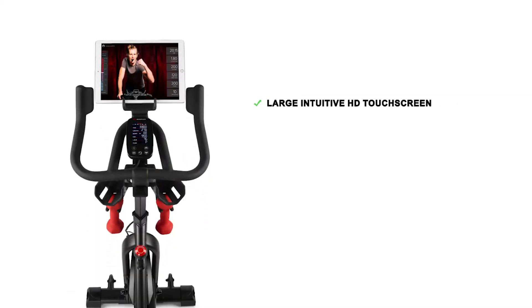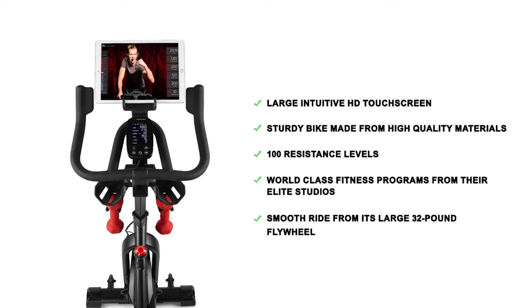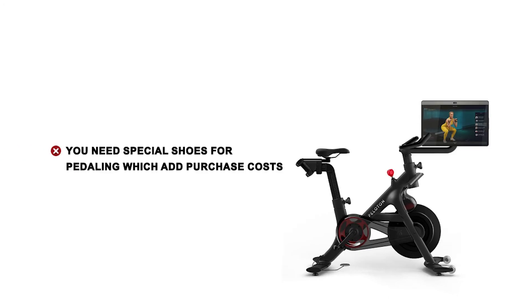Peloton pros: large intuitive HD touchscreen; sturdy bike made from high-quality materials; 100 resistance levels; world-class fitness programs from elite studios; smooth ride from its large 32-pound flywheel. Cons: you will need special shoes for pedaling using the clip-in mechanism, which adds to the purchase cost.